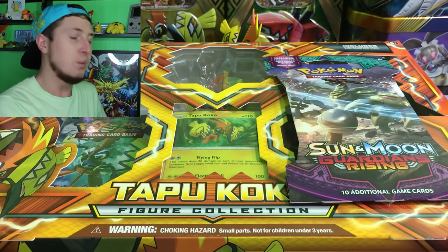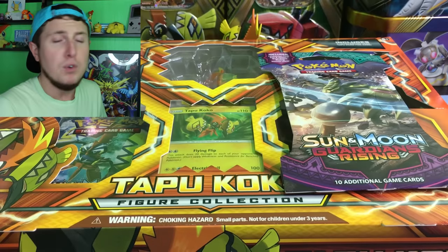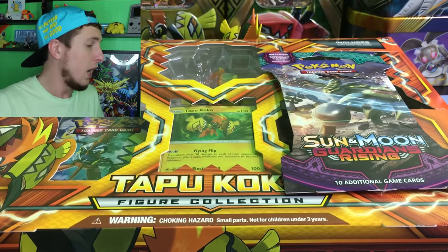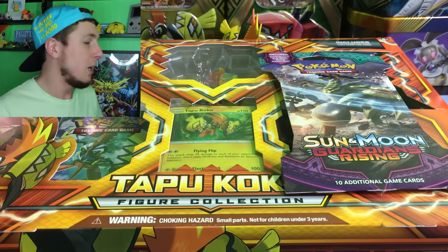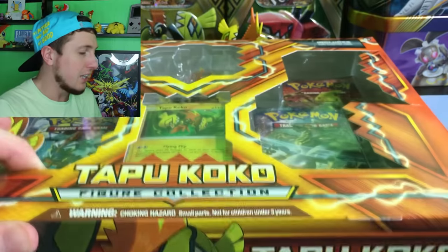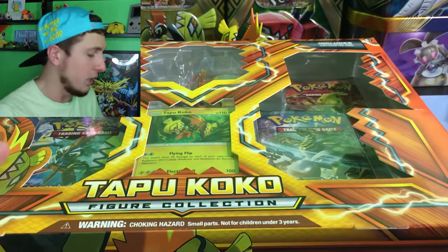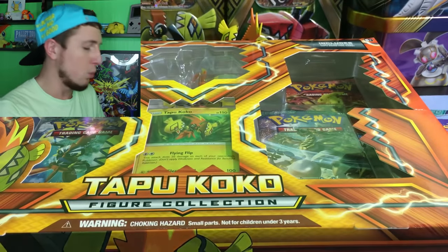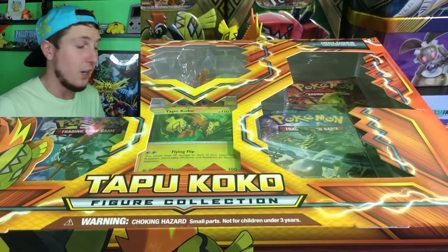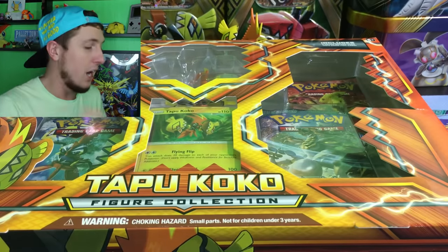Every Friday we do the hidden booster pack series where we go hunt for those booster packs that have maybe fallen behind the shelves, or someone has hidden them, or they're just misplaced, or who knows what's happened to them. It doesn't necessarily mean someone's going around hiding booster packs underneath things — just booster packs that people don't see when they go and look for booster packs when they go and buy them. So those are the booster packs we want, and those are the booster packs we buy. And as you saw, we found the Tapu Koko figure collection box underneath the shelf, which is a great place to always check if you're hunting at home.